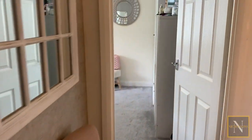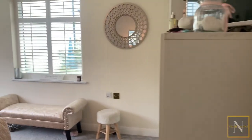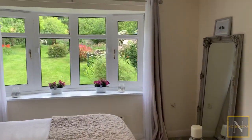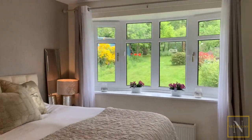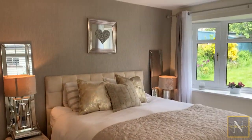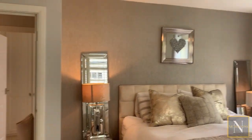We're now turning and walking across into the master bedroom. This has a window to the right aspect as well as a beautiful bay window overlooking the rear garden. There's plenty of space in this room for a king size bed as well as freestanding wardrobes.